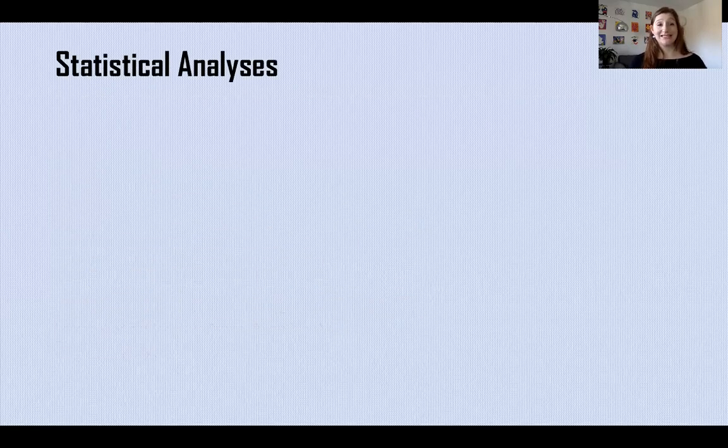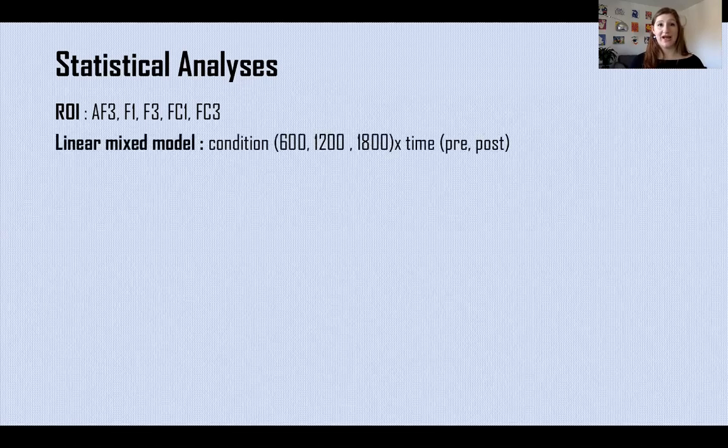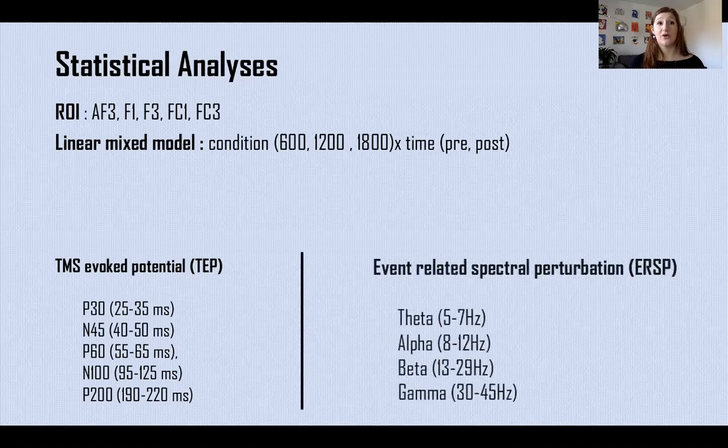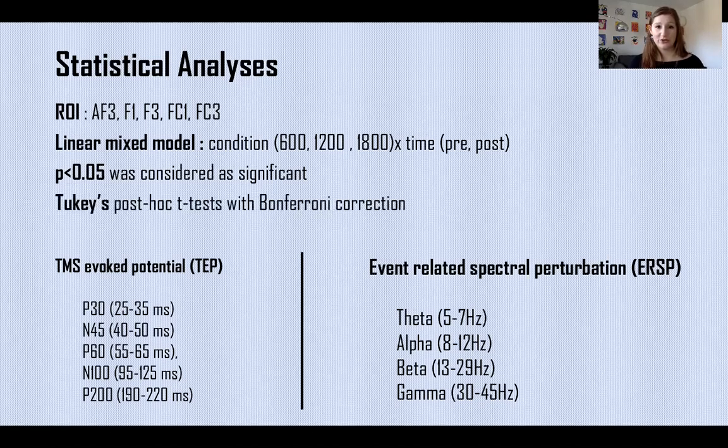All statistical analyses were conducted on a specific region of interest including five electrodes: AF3, F1, F3, FT1, and FT3. We conducted two linear mixed models with condition and time as within-subject factors — one for each TEP component of interest (P30, N45, P60, N100, and P200) and one for each frequency of interest (theta, alpha, beta, and gamma). A p-value under 0.05 was considered significant, and post-hoc t-tests with Bonferroni correction were also conducted.